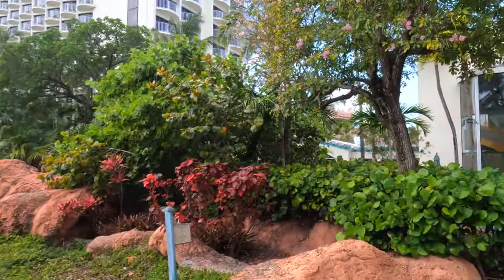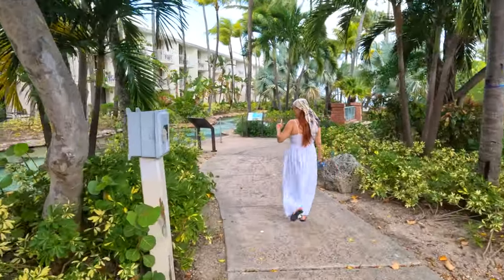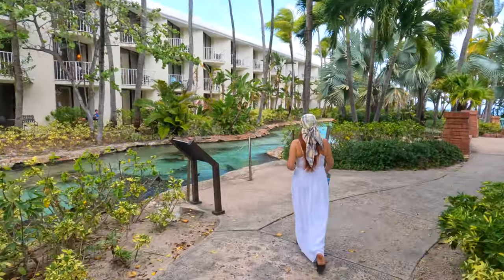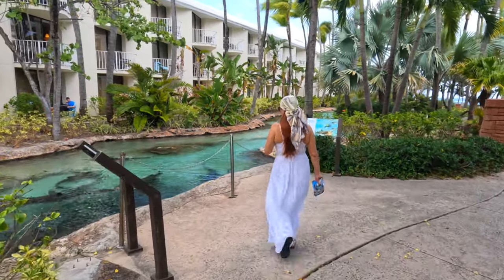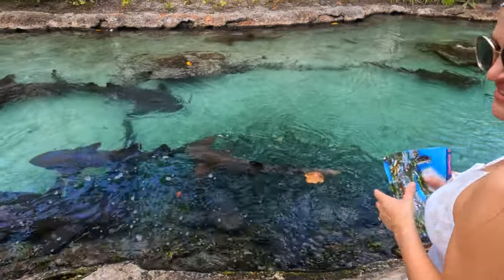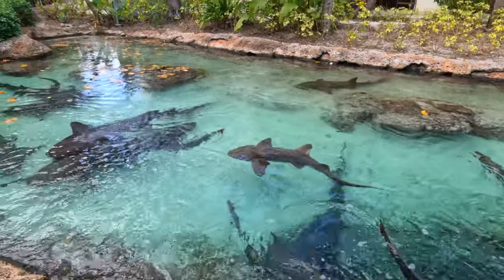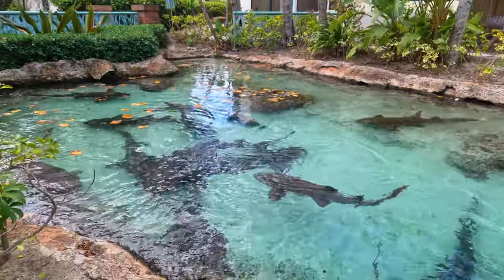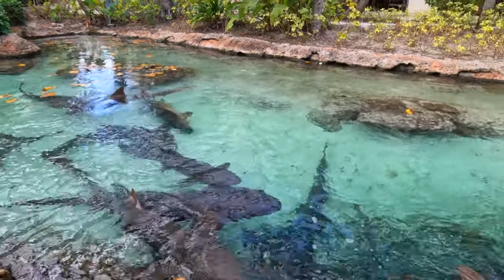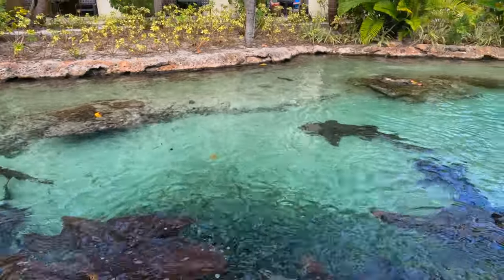There is another pool here with some marine life display, and here you can see really closely nurse sharks — look how many of them are here, just swarming. This is incredible. Atlantis offers a lot of different experiences and encounters: nurse sharks, stingrays, dolphins, and they also offer a dive with real sharks.